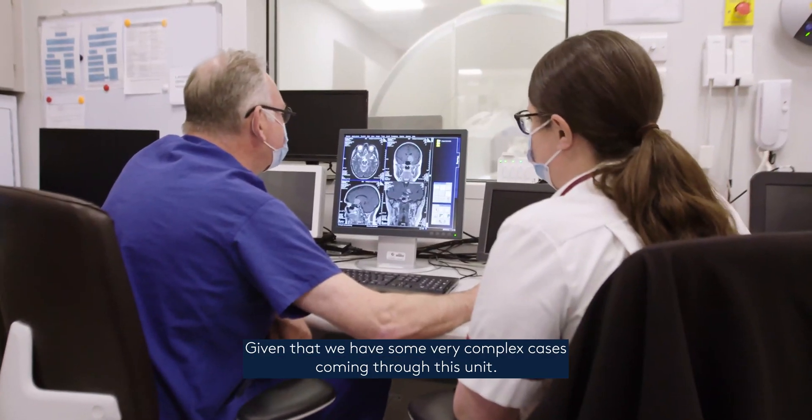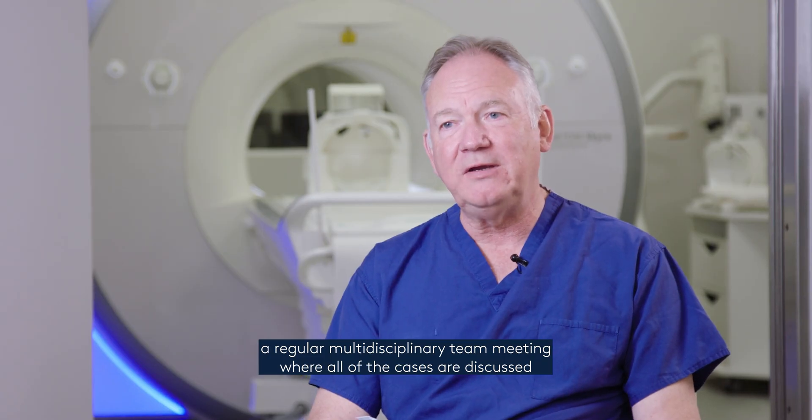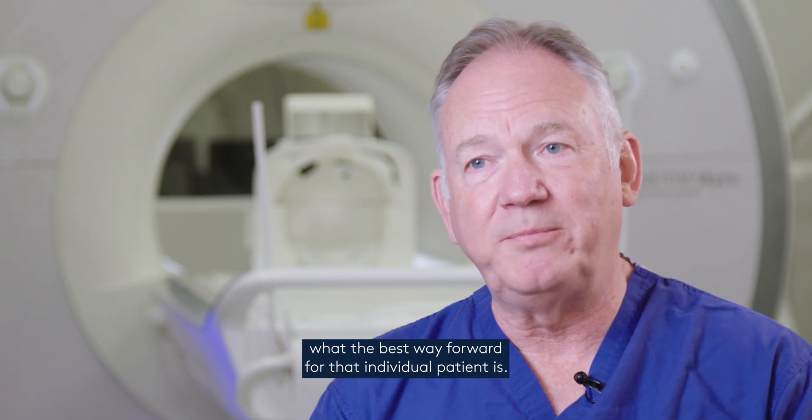Given that we have some very complex cases coming through this unit, we have a regular multi-disciplinary team meeting where all of the cases are discussed so that we decide as a group what the best way forward for that individual patient is.